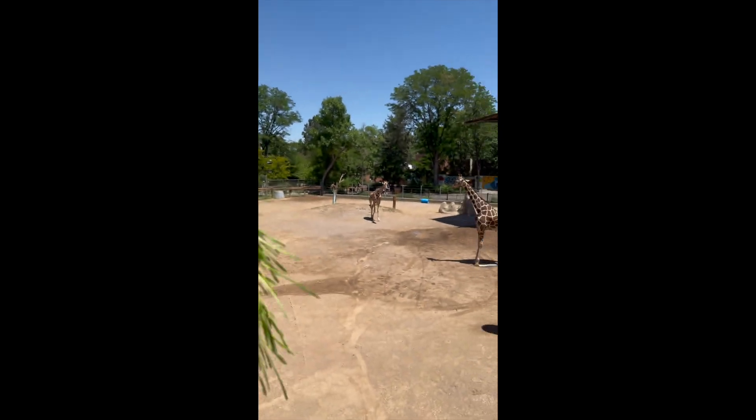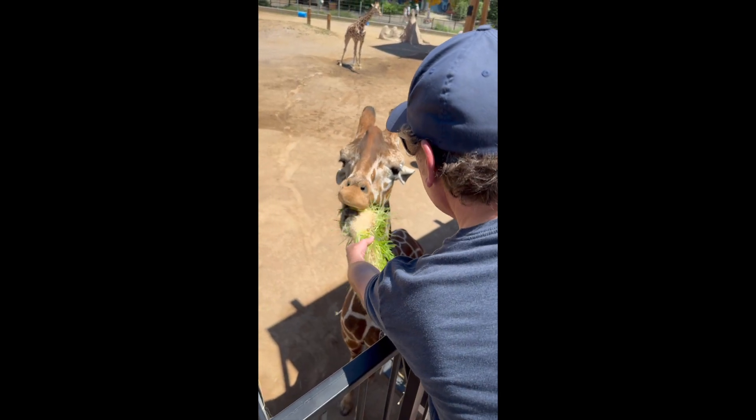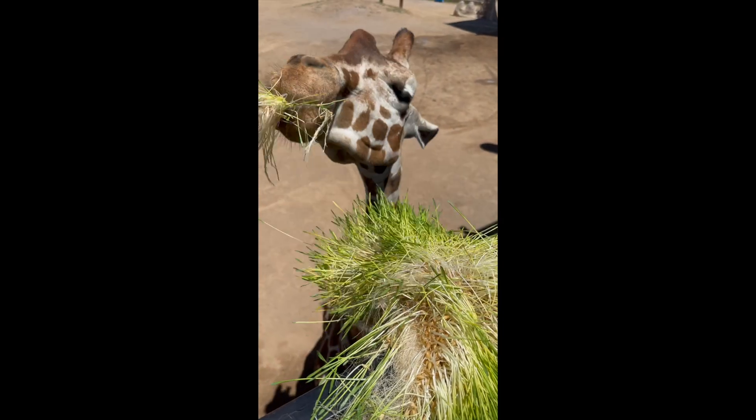Learn more about the Denver Zoo Conservation Alliance's broader sustainability and animal care mission at denverzoo.org.